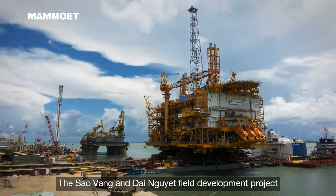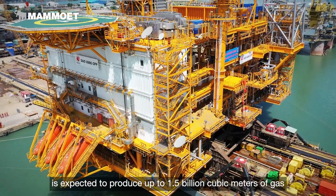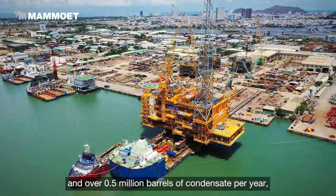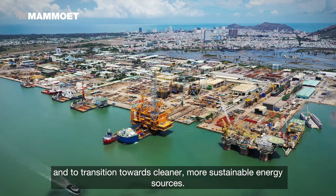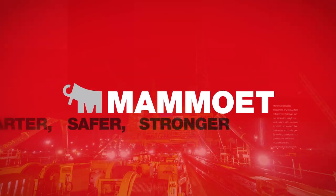The Sao Vang and Dai Ingwe Field Development Project is expected to produce up to 1.5 billion cubic meters of gas and over 0.5 million barrels of condensate per year, allowing Vietnam greater energy independence and a transition towards cleaner, more sustainable energy sources.